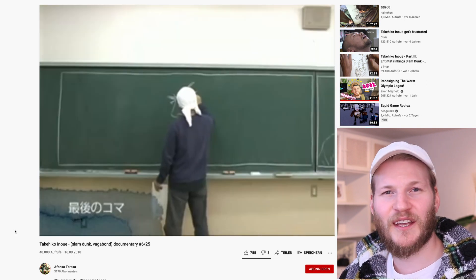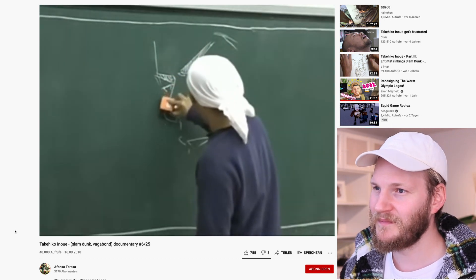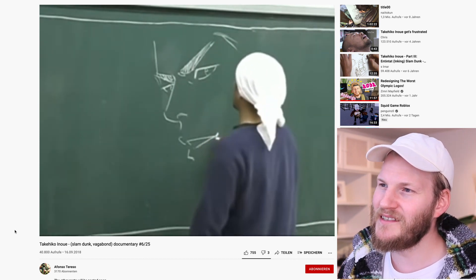Look at this — he's throwing a whole freaking manga on a cardboard. Freaking epic! Also, I think it's a pretty cool tool because if you make a mistake, you can actually just erase it, which is pretty cool.